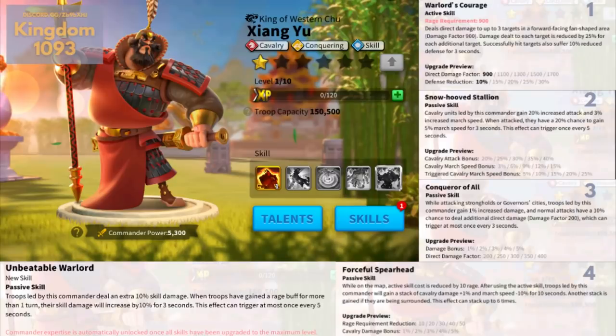First leak: new cavalry commanders. Xiang Yu, the first cavalry commander, is an important soldier, politician and aristocrat of ancient China. He's a cavalry, conquering and skill commander, which we like. First skill — the active skill — deals direct damage up to 3 targets in a forward-facing fan-shaped area, with a damage factor up to 1700. Damage dealt to each target is reduced by 25% for each additional target. Successful hit targets also suffer up to 30% reduced defense for 3 seconds. It looks great — not the usual 15% reduction for additional targets, but this is probably a rallying commander, so the primary target will be the garrison and will take the full damage and the defense debuff.